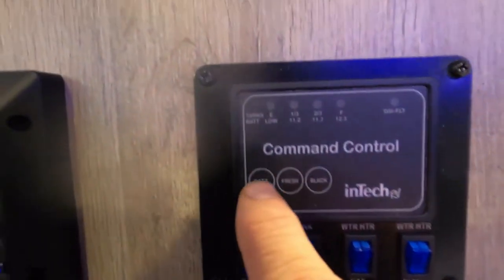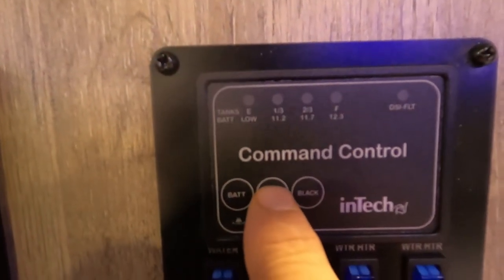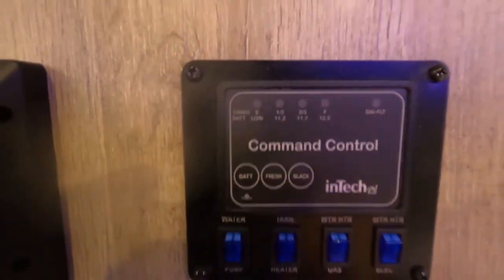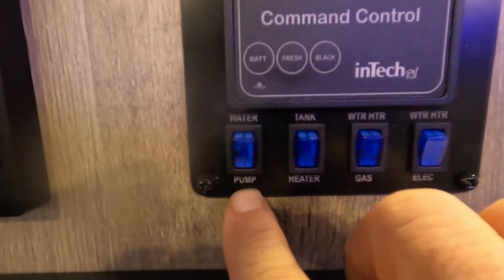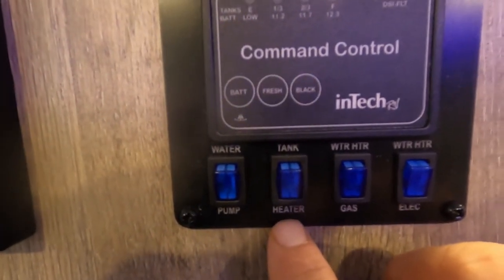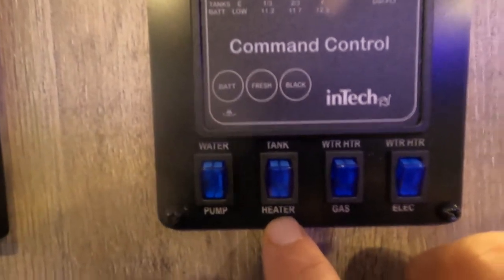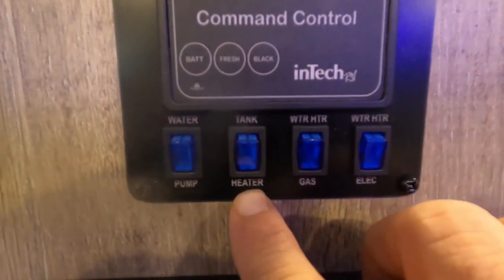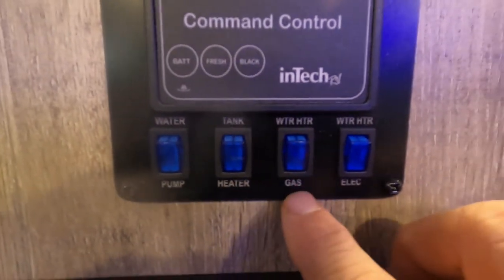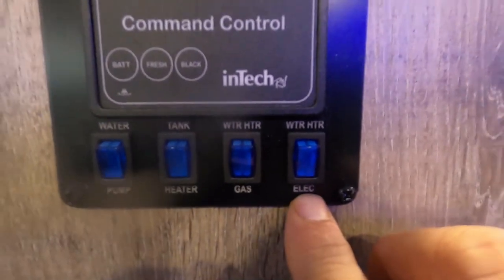Over here is your J command center. This is where you check the level of your batteries and your fresh tank — when you're filling your potable water, hold the 'fresh in' button and you can tell when it's full. Here you can also check your black tank level. Here's where you turn on your water pump when using potable water. Here's where you turn on your water tank heater when hooked up to electric, and the pad that keeps your tank from freezing — only use that in inclement weather. And here's where you turn on your water heater when hooked up to gas or electric.